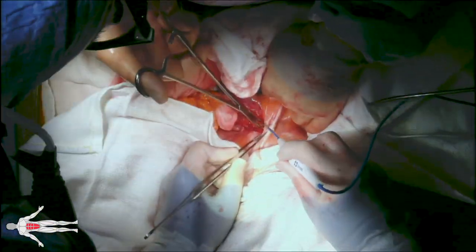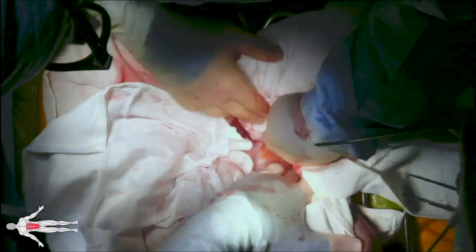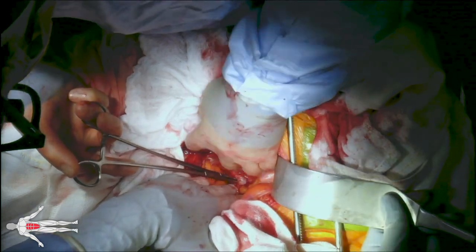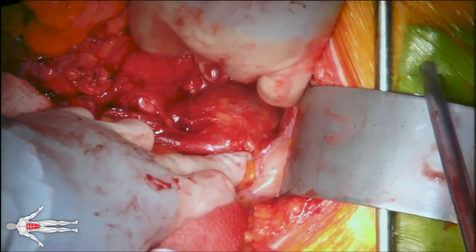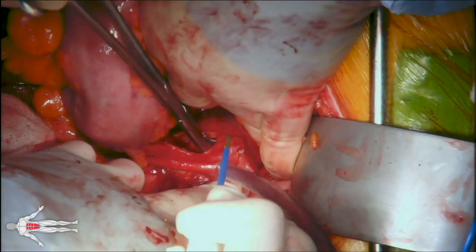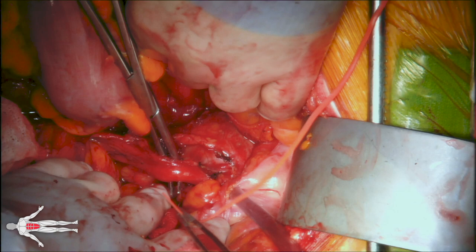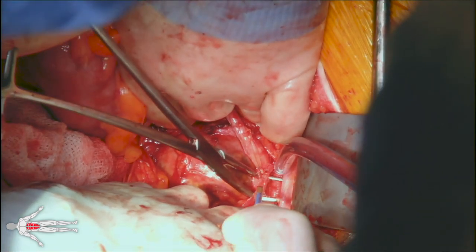We then turn our attention to distal control at the level of the right iliac artery. The small bowel and cecum are retracted superiorly and dissection is carried out in the right retroperitoneum to expose the right external iliac artery, which is controlled circumferentially with umbilical tape. A closer look reveals the large right internal iliac artery aneurysm, and the ureter is found plastered to this aneurysm. We carefully dissect the right ureter off of the aneurysm and control it with a vessel loop, then further dissect to fully free and protect it.